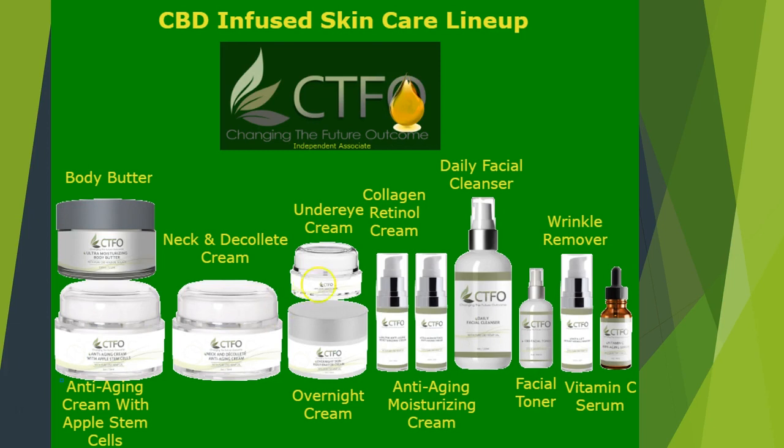Our CBD under eye anti-aging cream is an intensive anti-aging eye cream infused with CBD to help reduce the appearance of dark circles, puffiness, fine lines and wrinkles. Its anti-inflammatory properties target specific areas under your eyes to help lighten and smooth. A perfect addition to your daily skincare routine.